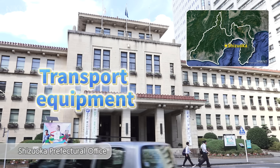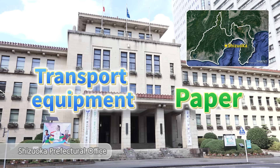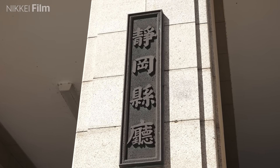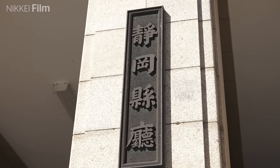The transport equipment industry and the paper industry teamed up to create a new materials business in Shizuoka Prefecture. The local government supported the project, taking on roles like matching companies.